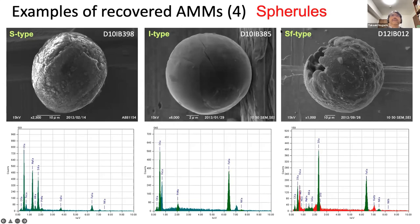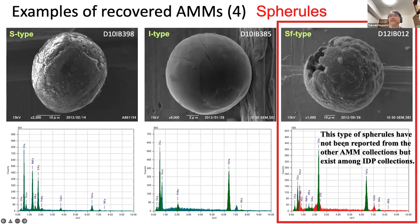We also found spheroids — some are S-type (stony-type) spheroids and I-type (iron-rich type) spheroids. In addition, we found iron sulfide-type spheroids. This type of spheroid has not been reported from other micrometeorite collections, but this type exists among IDP collections. Therefore our micrometeorite collection is comparable with IDP collections.